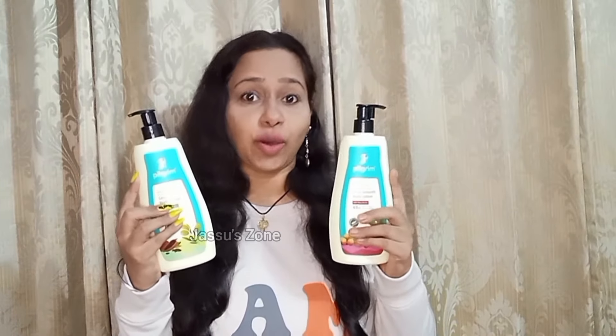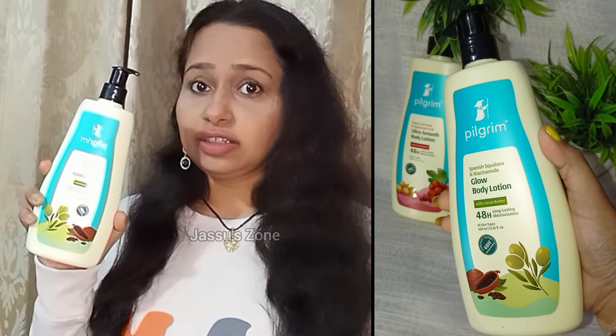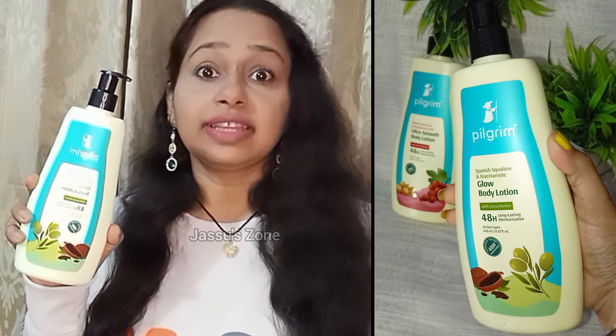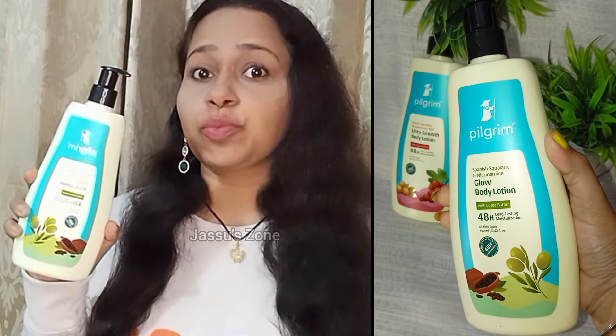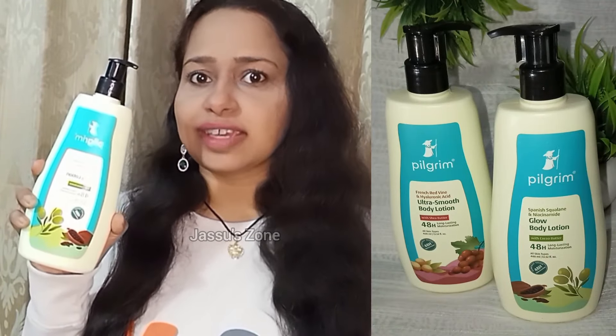And to solve this, I am here with an amazing body lotion from the brand Pilgrim. It has Spanish squalene which helps to hydrate and nourish, niacinamide which helps to brighten, and cocoa butter which helps to make skin soft.